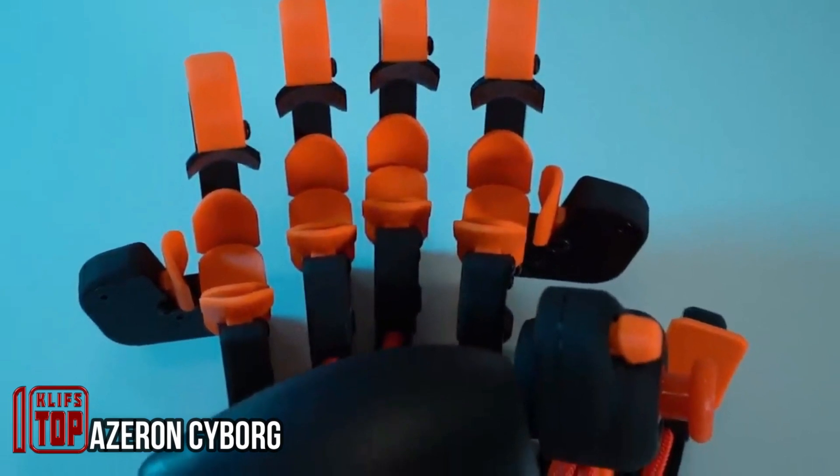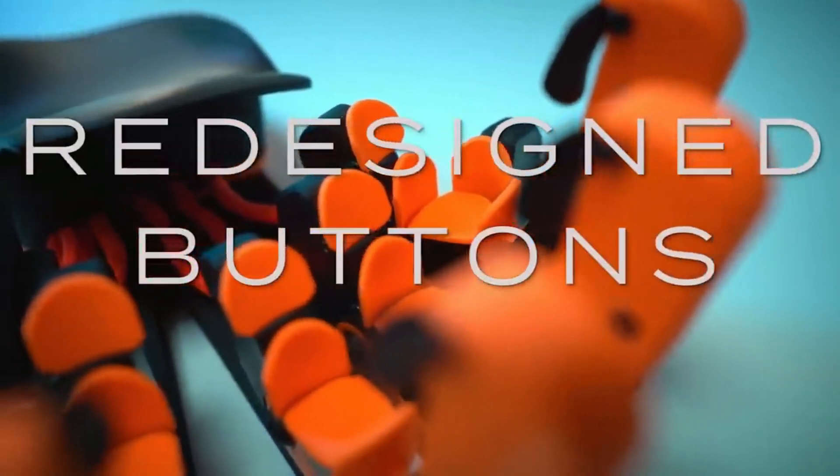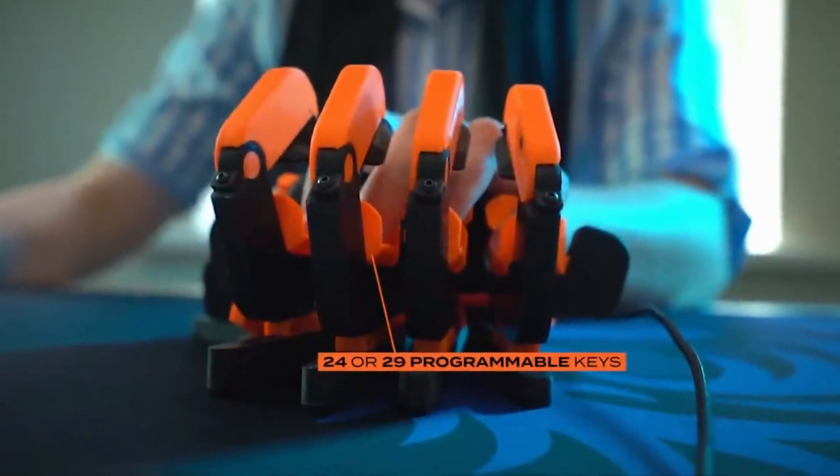Are you ready to witness the future of computer keyboards? Brace yourselves, because the answer is right here on your screen and it's nothing short of extraordinary. Picture a keyboard designed by specialists from Latvia, tailor-made to bring innovation and convenience to your fingertips.